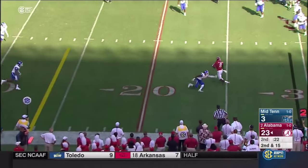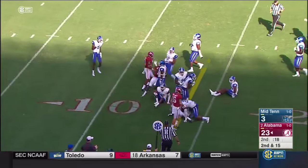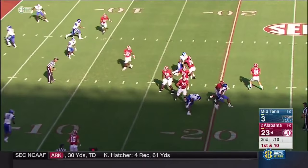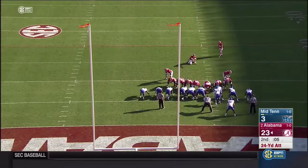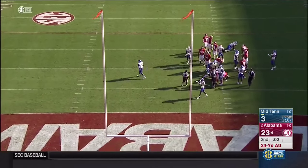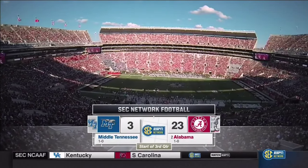A long throw — a little bit high but hauled in by Robert Foster, makes a move and takes it inside the 15. Alabama going tempo caught Middle Tennessee in a personnel switch. Coker over the middle — caught inside the ten. Just outside the upright — he's missed his last lead over Middle Tennessee State in the home opener.